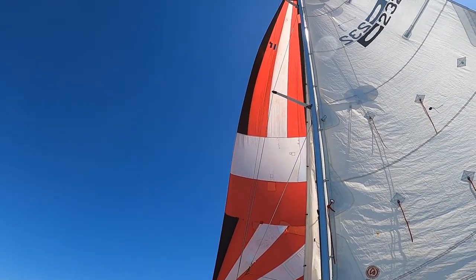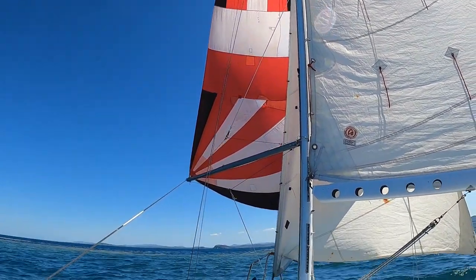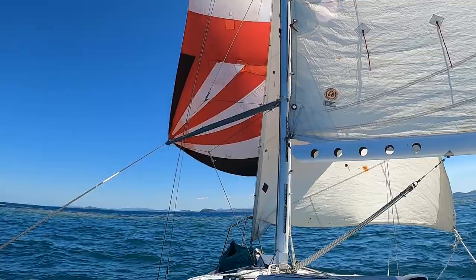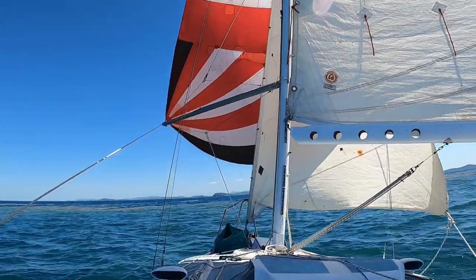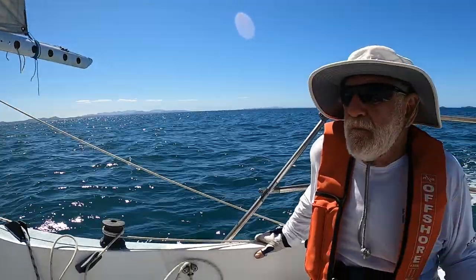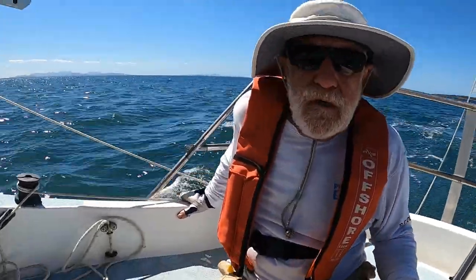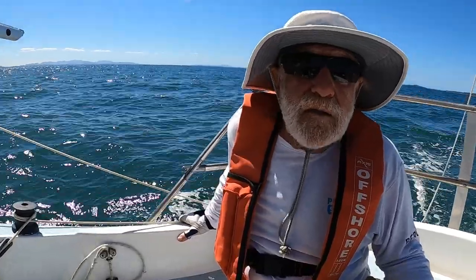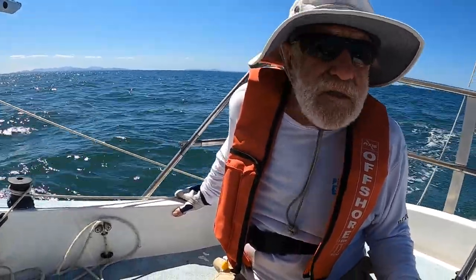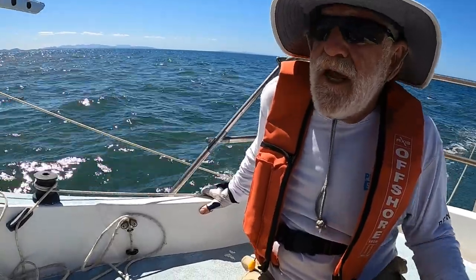That leading edge just curling ever so slightly — that's how you trim a spinnaker with two on board. The bloody skipper steers to it. That's why you have someone that's been doing it for... How many years have you been going around, Red? I've been at it for 40 years. So you're counting down the years now, not counting them up.